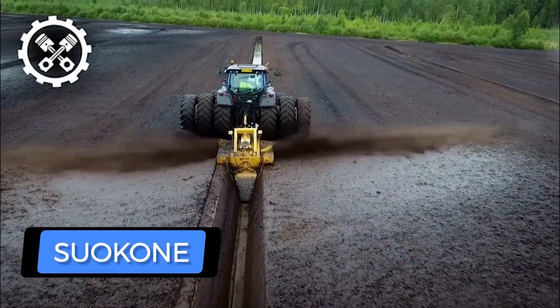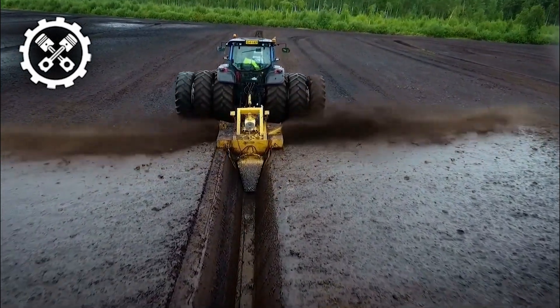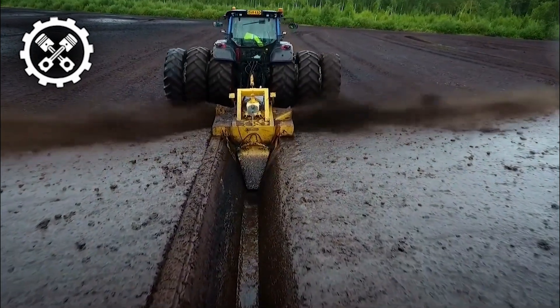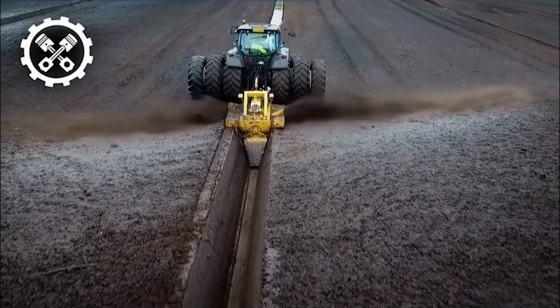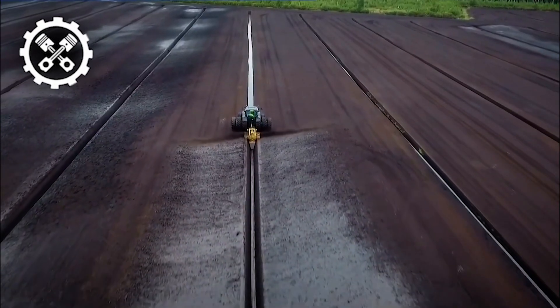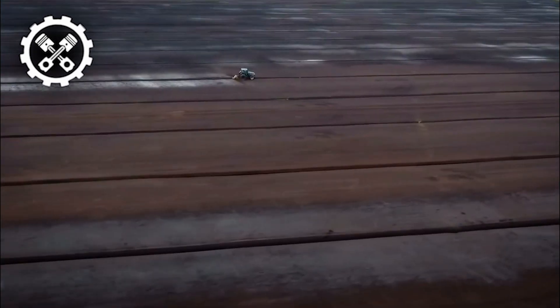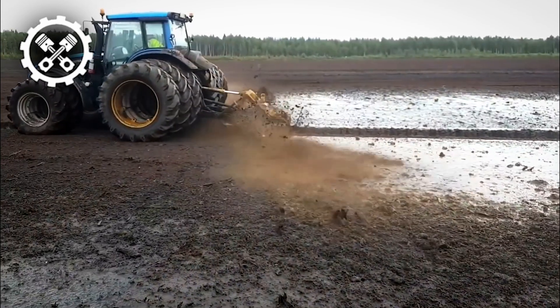Concluding our exploration, we encounter Soakon's bog clearing machine, featuring the highly efficient OJK-13 screw-type ditcher for clearing ditches. This specialized equipment proves to be the optimal solution for peatland ditching across diverse conditions, with remarkable capabilities extending to effectively cutting through trees, roots, and stumps within the bog, accomplishing the task in a single pass.